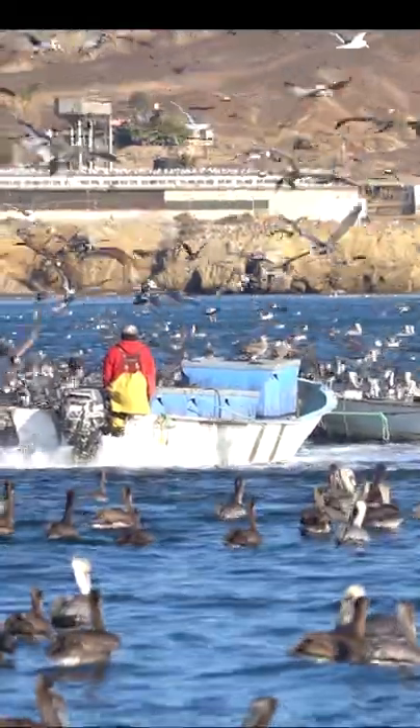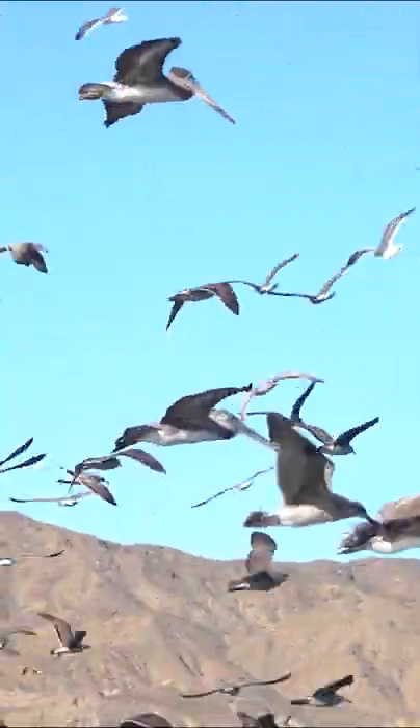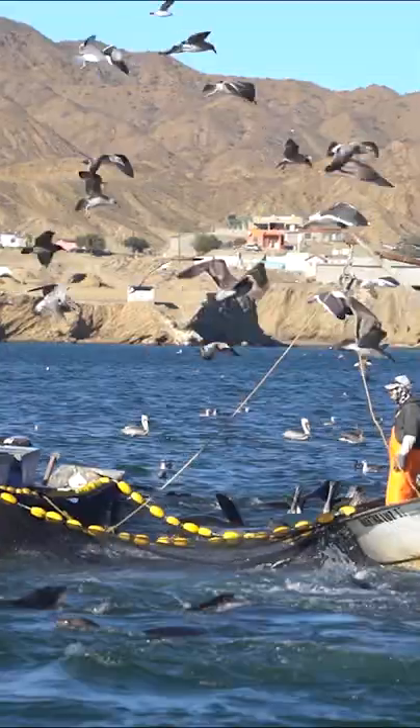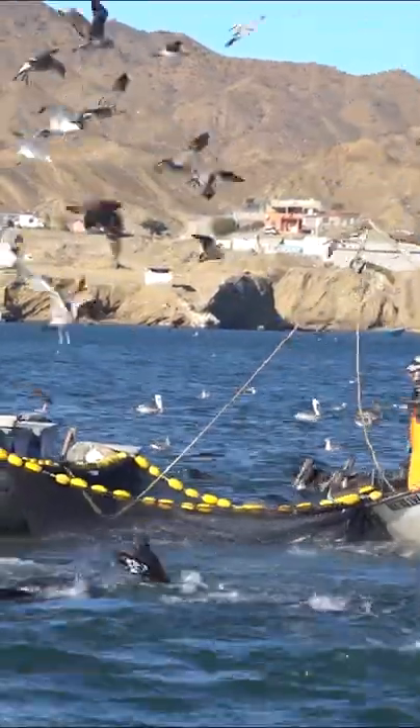The seabirds quickly see an opportunity for an easy catch and start a feeding frenzy on the trapped sardines. The fishermen work together to make the ring made out of the net smaller and smaller to confine the sardines into a smaller area.